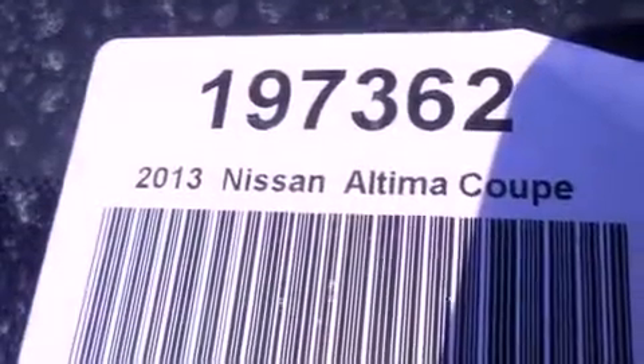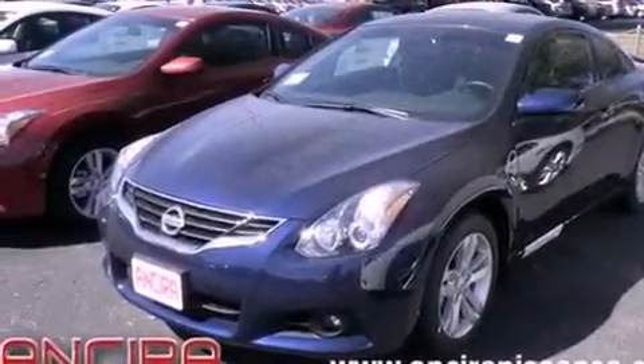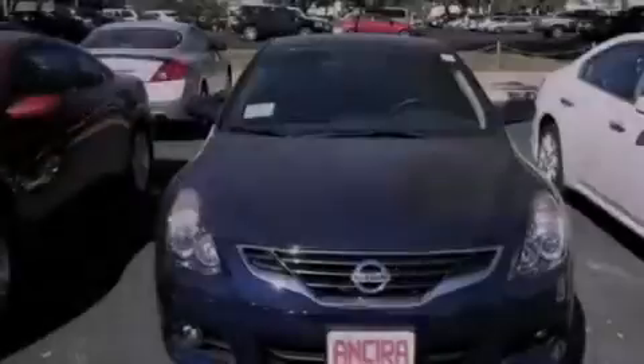Air conditioning, cruise control, full power accessories, fog lamps, an anti-lock braking system, side curtain airbags, and a rear spoiler.